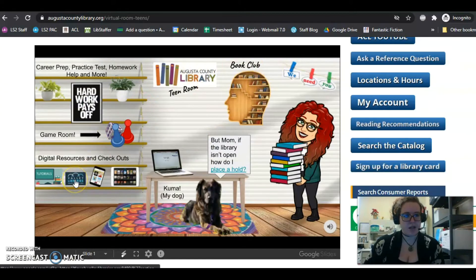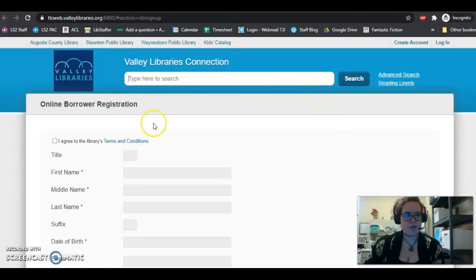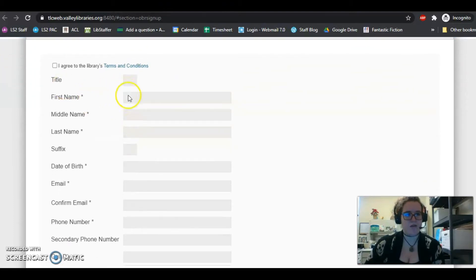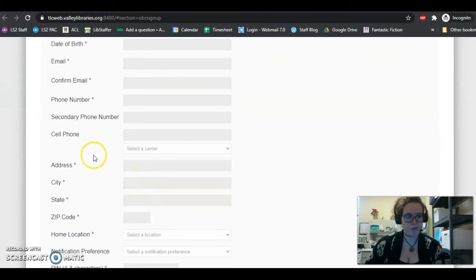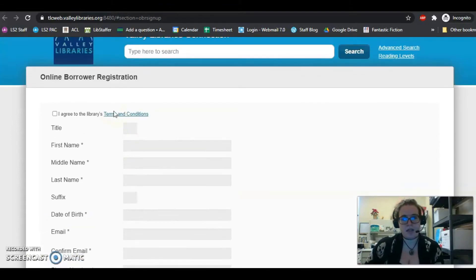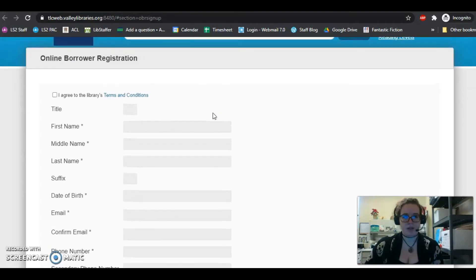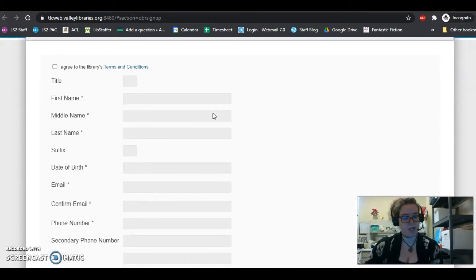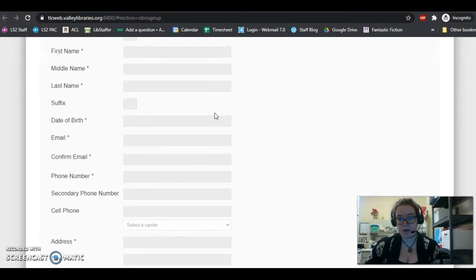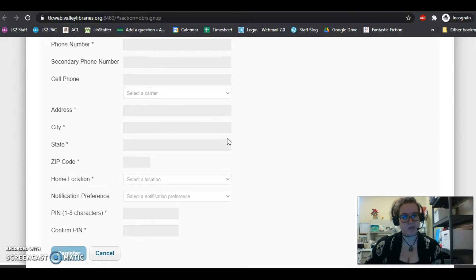You can just click the library card icon. It will then take you to a site where you can fill out this information right here. You press Register, and then it will create a temporary account for you. You will have to call the library and tell them that you registered online and that you need a permanent library card number. We will then give the library card number to you, and you can start to place holds and use Hoopla and everything online.